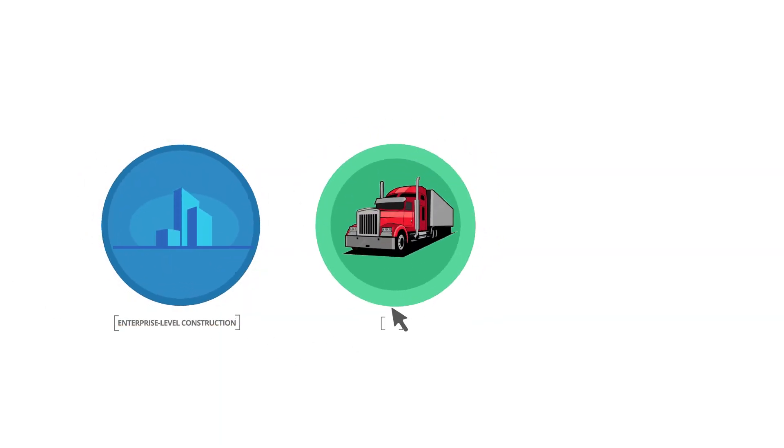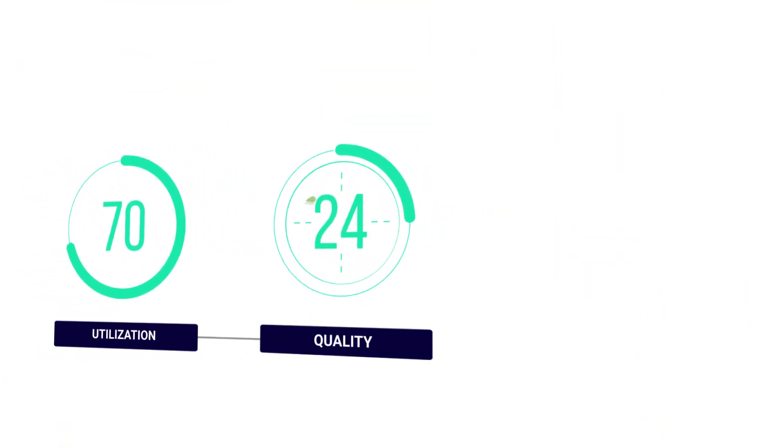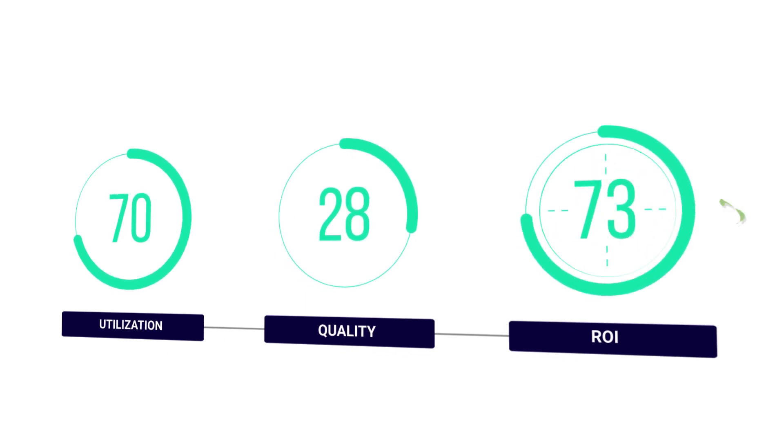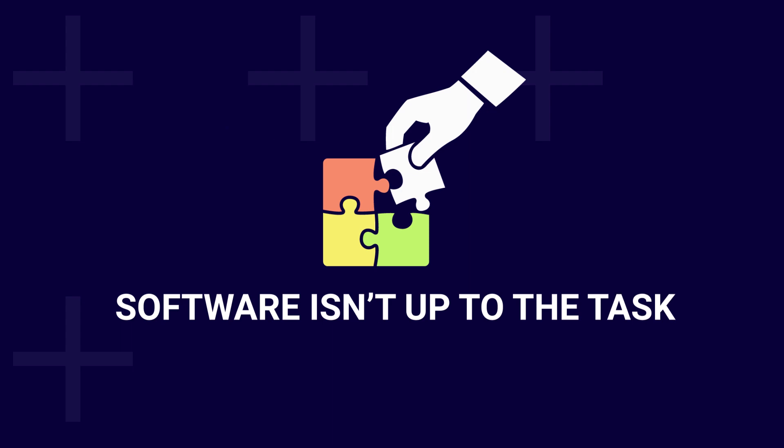Running your enterprise-level construction, transportation, or heavy equipment rental company can sometimes seem chaotic. It's challenging to balance your company's needs to increase utilization, maintain quality, and increase your ROI. It's especially challenging if your software isn't up to the task.